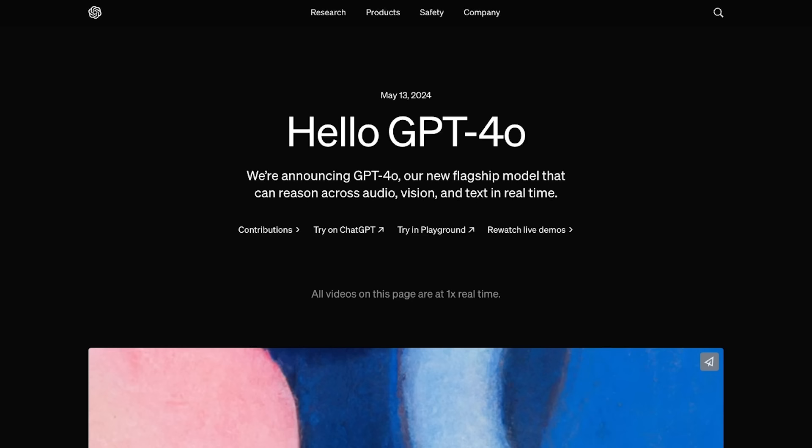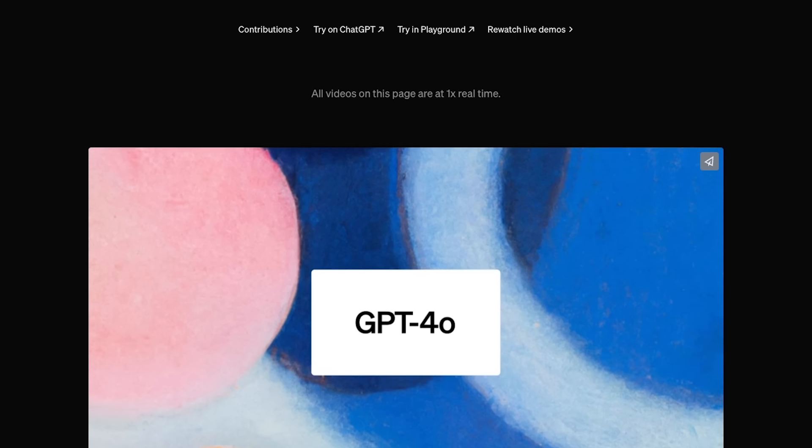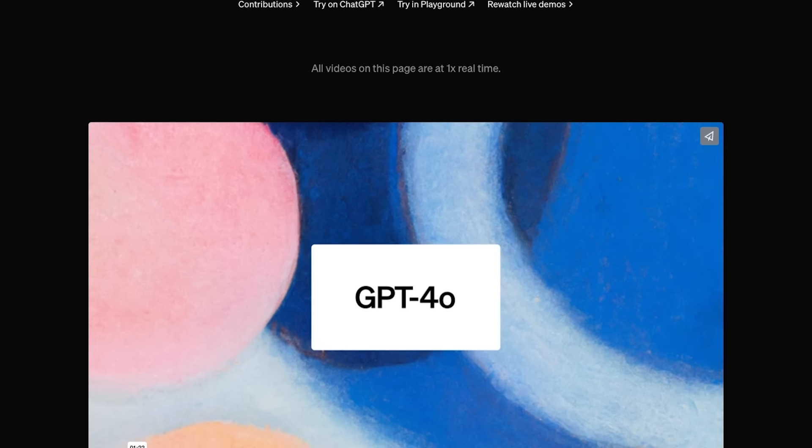ChatGPT just introduced a bunch of new updates. The biggest one is a brand new ChatGPT model called GPT-4o and it's going to be available completely for free. So you no longer have to use ChatGPT 3.5 — everyone is going to get ChatGPT 4o.